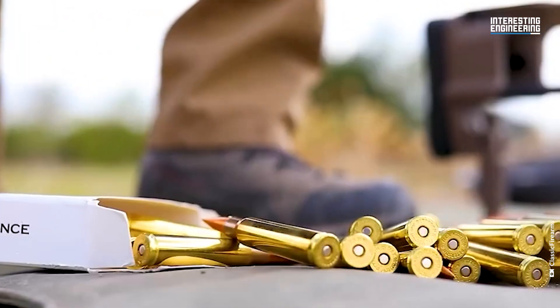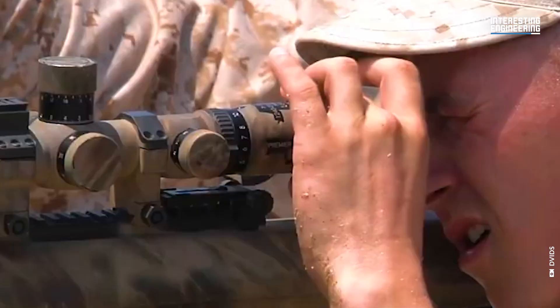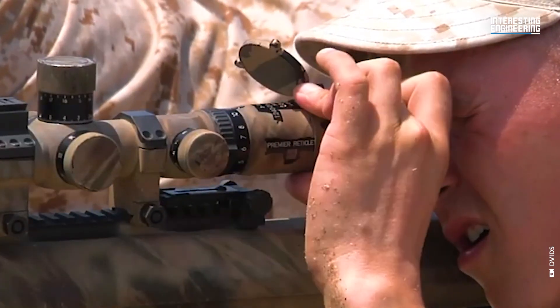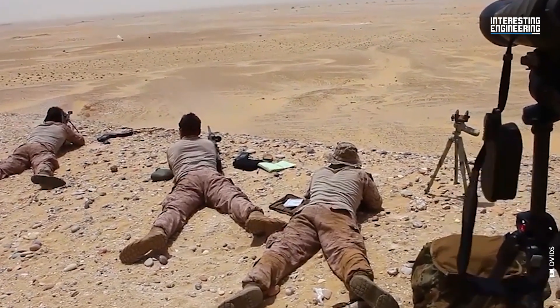Which of these legendary rifles would you pick, and for what mission? Share your choice and the ideal configuration you'd use for your specific scenario — we're eager to hear your thoughts in the comments below.